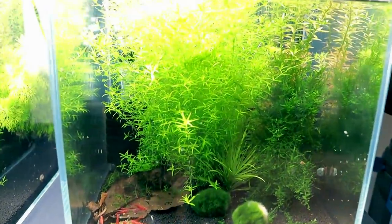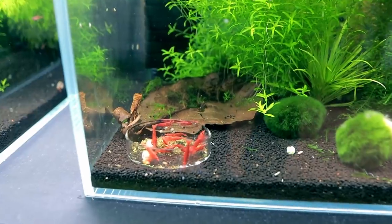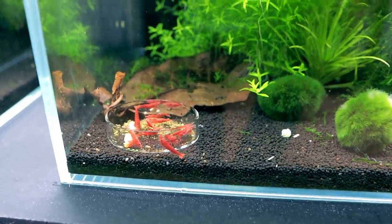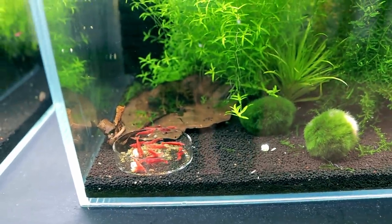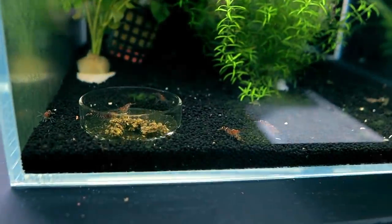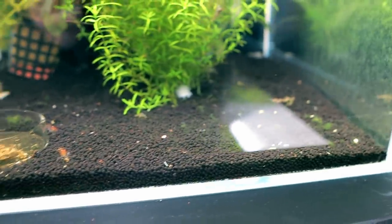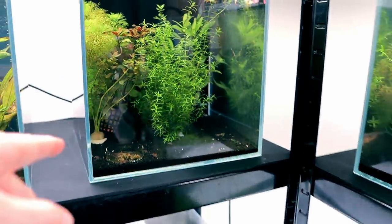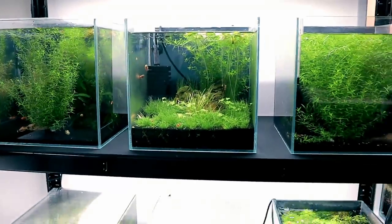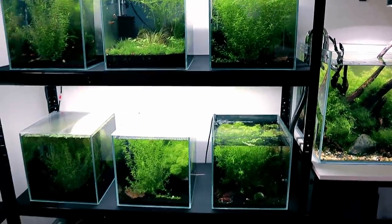Berried means they're carrying eggs — hopefully we get some eggs on these guys soon. The cherry shrimp setup is nice and they actually come right to the front when you feed them, which is cool to watch. Over to the tigers — quite a few of them in the foreground, they grab some food and then clear off. What I'll do now I've fed them is come back in a few hours and suck out whatever hasn't been eaten, because I don't want nitrate spikes. Shrimp are sensitive and you can kill them off quite easily.